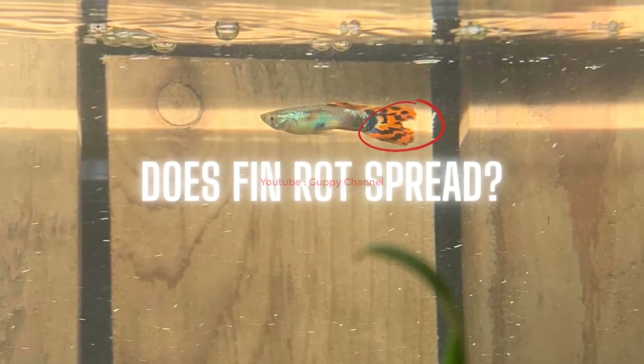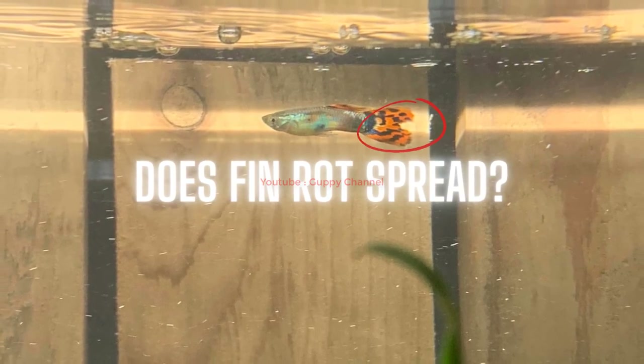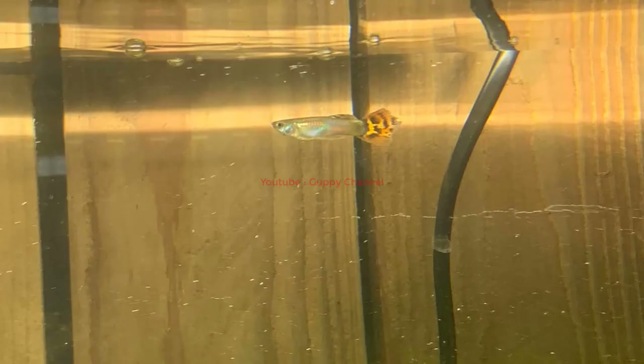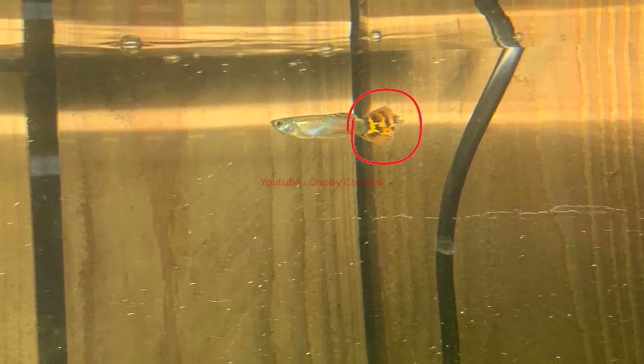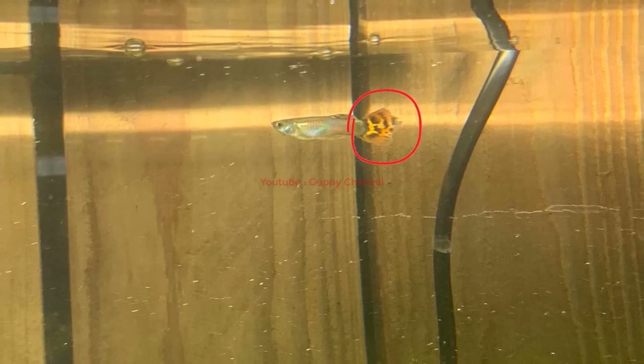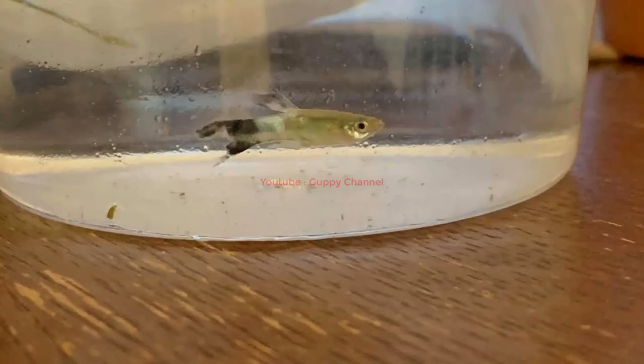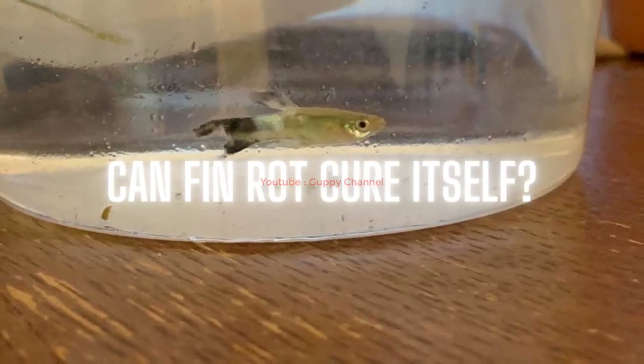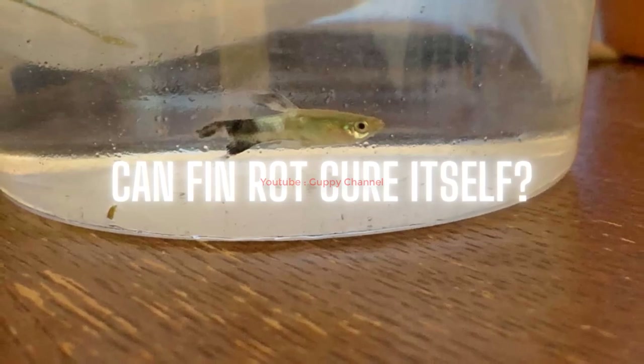Does fin rot spread? Fin rot is a contagious disease that can spread from fish to fish if kept together in the same aquarium. Once your guppies have been infected, it is important to separate them ASAP and treat each one with antibiotics to kill off any existing bacteria or fungus. Can fin rot cure itself? Usually healthy fish do not catch fin rot easily — it is unhealthy or stressed fish that get affected. Once set in, the fish cannot cure itself; the only way is through antibiotics or antifungal medications.